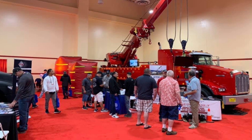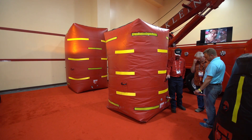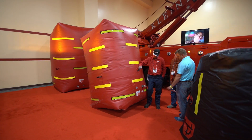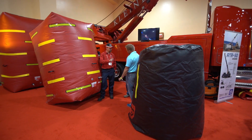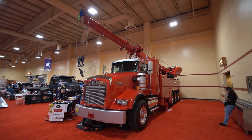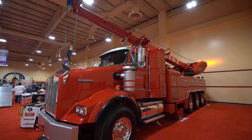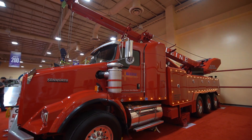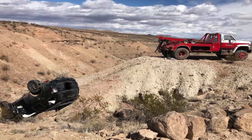It was Klein Towing's first time exhibiting at an American Towman convention — a chance for the Klein family, who teamed up with Metro Tow Trucks, to showcase the family's handiwork in wrecker customization with this beauty, built from the chassis up: a Metro RTR 50 on a Kenworth, now part of their working fleet at Klein Towing in Las Cruces, New Mexico.